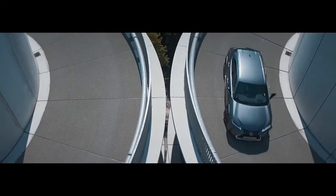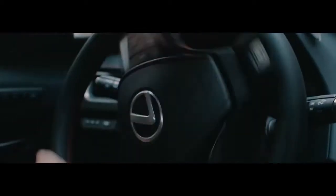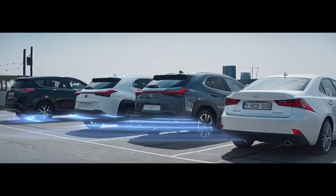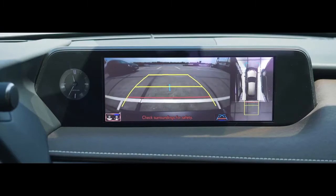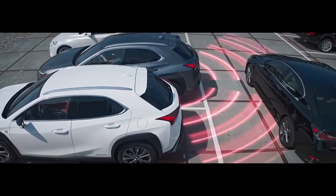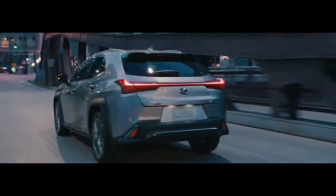For more confident maneuvering in tight city spaces, the UX features a best-in-class turning radius. Available Intuitive Parking Assist with Auto Braking helps detect stationary objects around the vehicle. Should you get too close to an object or if another vehicle approaches, the system automatically initiates braking to help avoid impact.